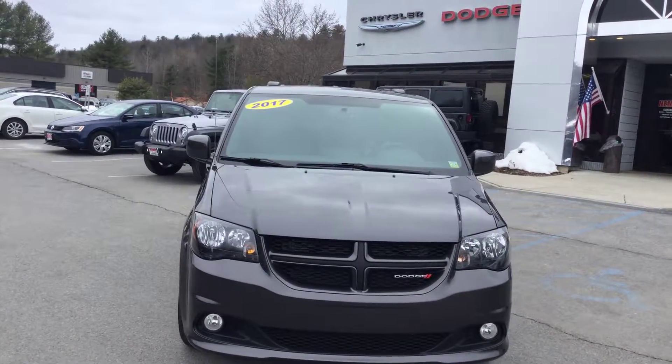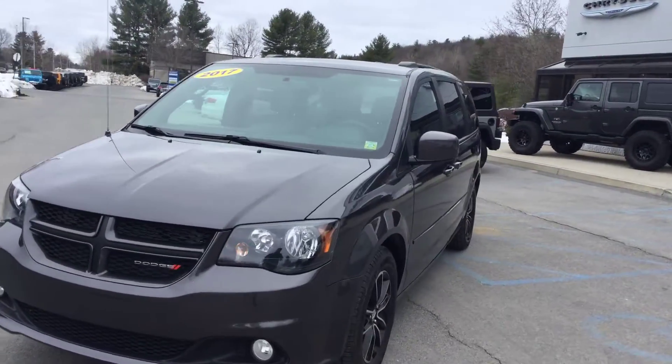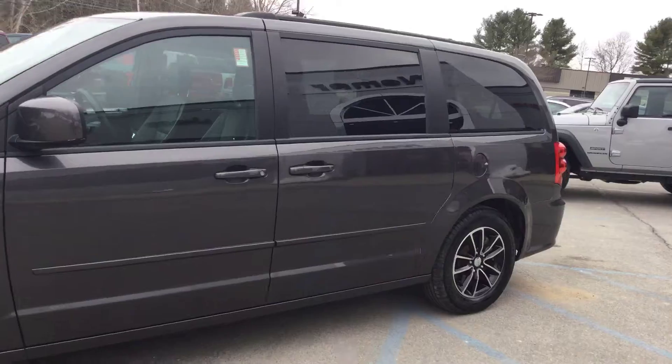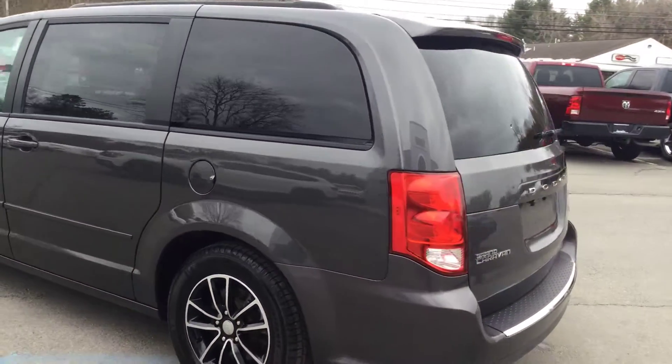All right ladies and gentlemen, here we have a 2017 Dodge Grand Caravan. Do a quick walk around — she's got some beautiful wheels on her.